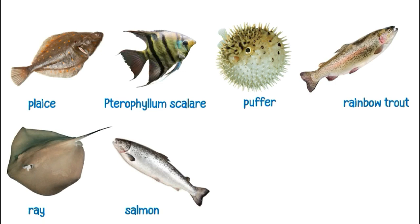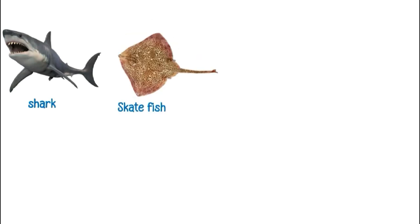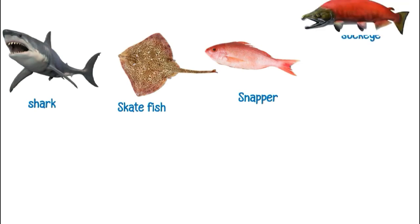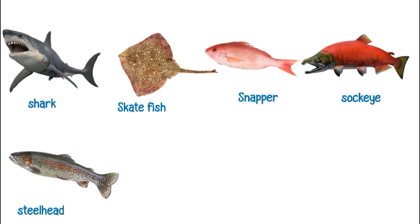This is a salmon. This is a sawfish. These are scads. This is a shark. This is a skate fish. This is a snapper.